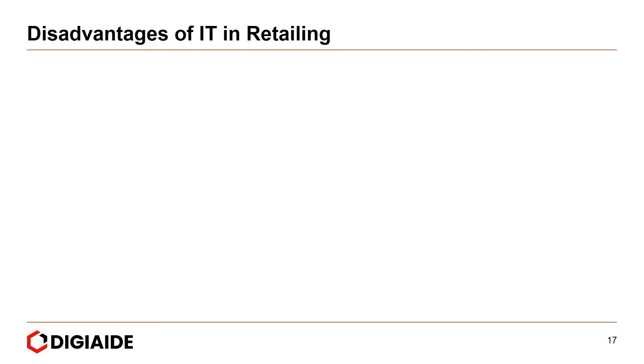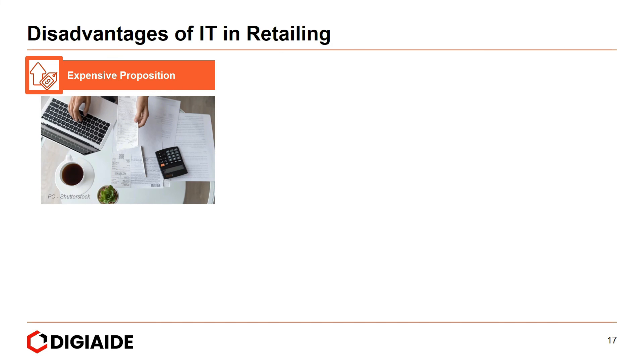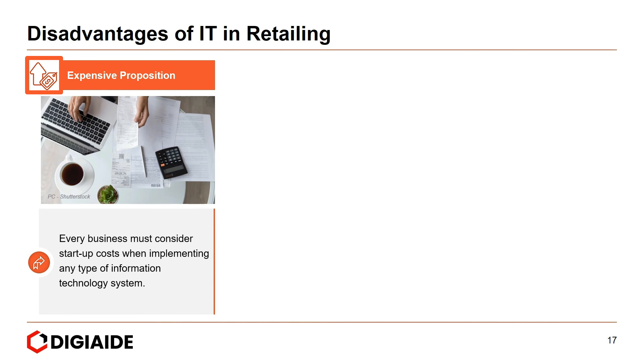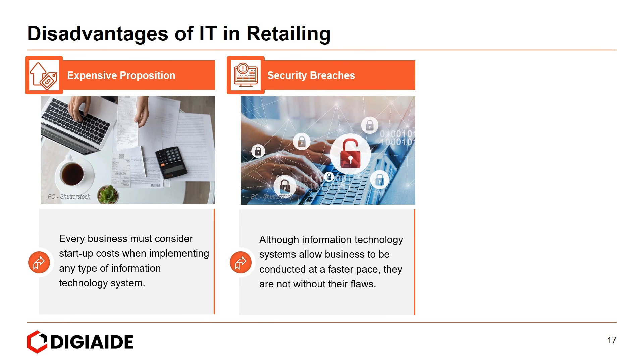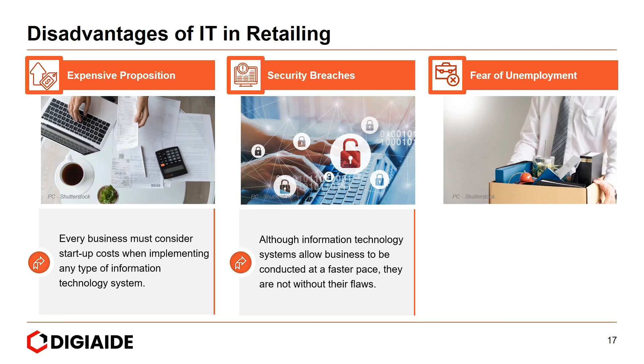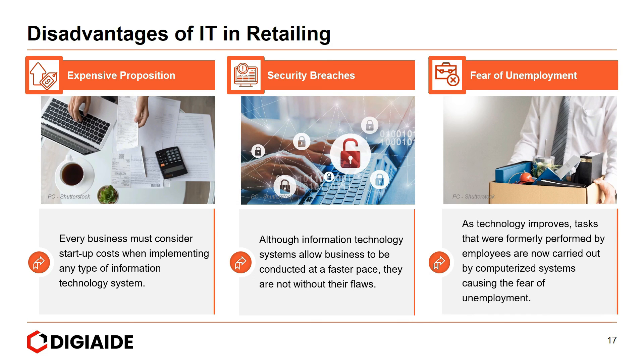To conclude, the disadvantages of IT in retailing. First, it could be an expensive proposition — businesses must consider startup costs when implementing any IT system, including hardware, software, and user licenses for each employee operating the system, which may ultimately drive up the cost. Next, security breaches — IT systems are vulnerable to security breaches, particularly when accessible via the internet; if appropriate measures are not taken, unauthorized individuals may access confidential data. And finally, the fear of unemployment among employees — as technology improves, tasks formerly performed by employees are now carried out by computerized systems, causing fear of unemployment.